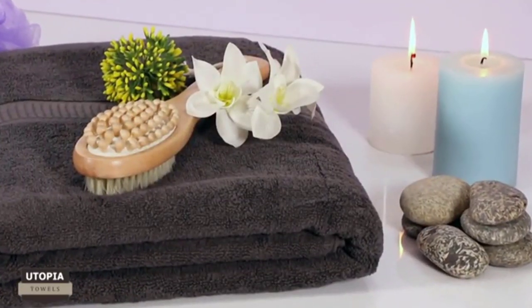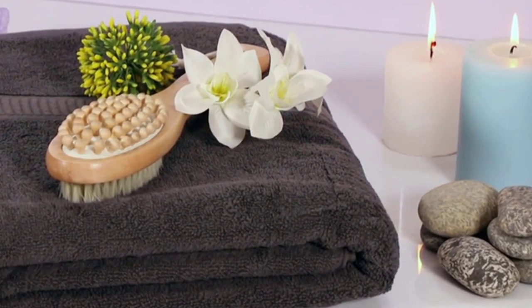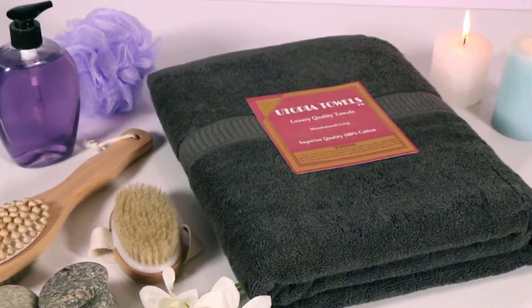These bath sheets are not only perfect for drying off your body, they also offer an easy and decorative bath accessory. Now you have a beautiful plush bath sheet in store for all your drying needs.